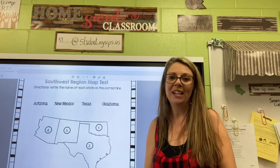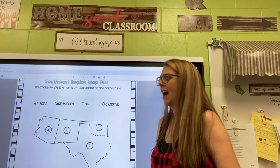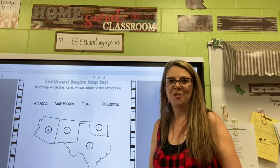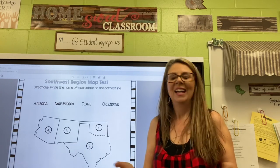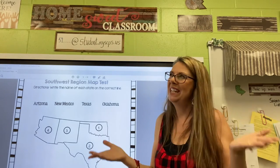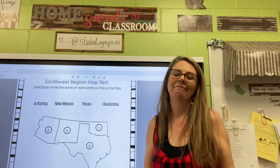Nice and easy, right? Let's try it from the beginning. Alex, Eamon, and Anna from Arizona. Arizona found a fabulous new Mexican restaurant — so this state is New Mexico. So they texted their friends — this state is Texas. And their friends said okay — this state is Oklahoma.